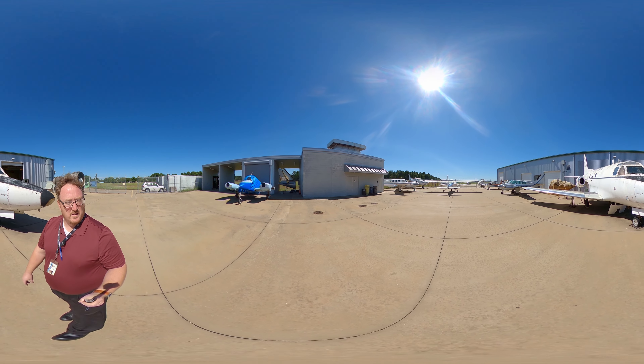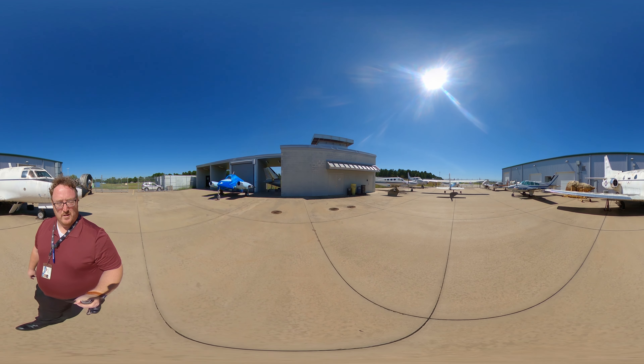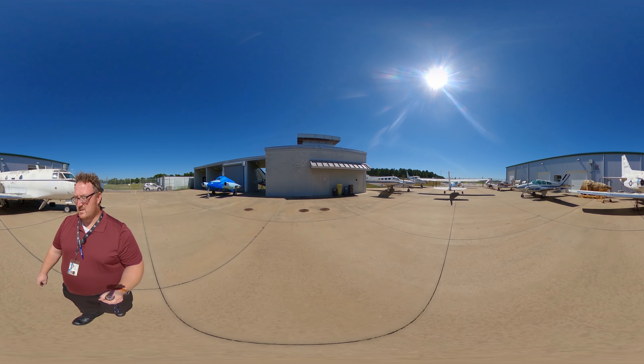Additionally, we're working on completing our turbine engine run-up cell right here — this is our gray building. Hopefully very soon we'll have a PT-6 engine that can go in there and we can operate it through the parameters of its use as well.